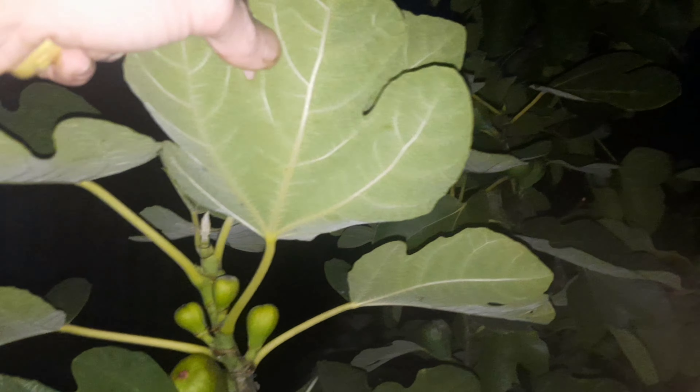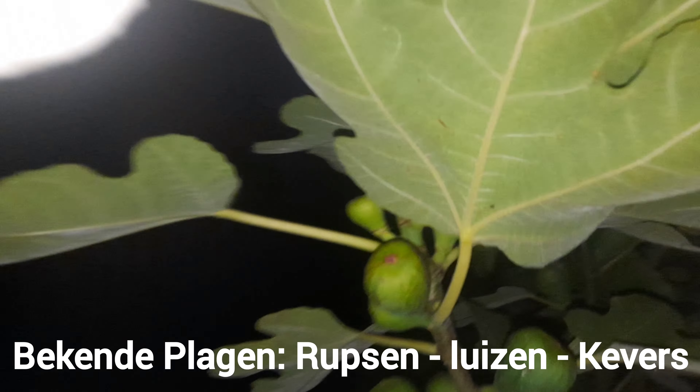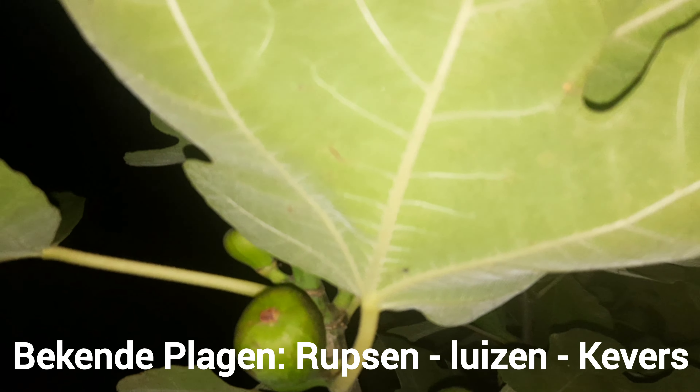Nog last gehad van luizen, plagen? Nee. Want bij mij thuis had ik wel een rups erin zitten, een rupsenplaag. Ik had een appelboompje, dus daar zat een rups in, die heb ik eruit gehaald. En de moestuin ook hiernaast. Ik heb er twee appels uitgehaald. En ik heb ze eruit gehaald, elke dag weer. En ik heb nog geen rups.